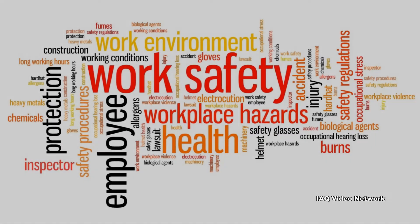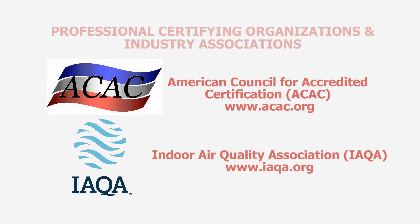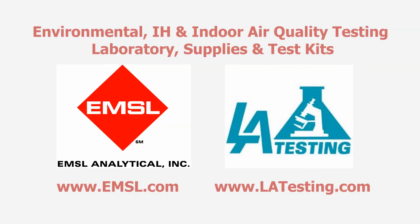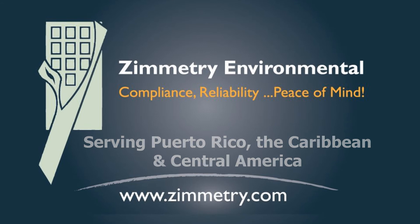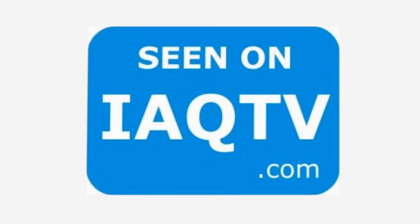These are just a few things to know about Baker's asthma and occupational exposure to flour dust. To learn more about this or other industrial hygiene, environmental, indoor air quality, health, or safety issues, please visit the website shown on the screen. IAQ TV, the place to be.